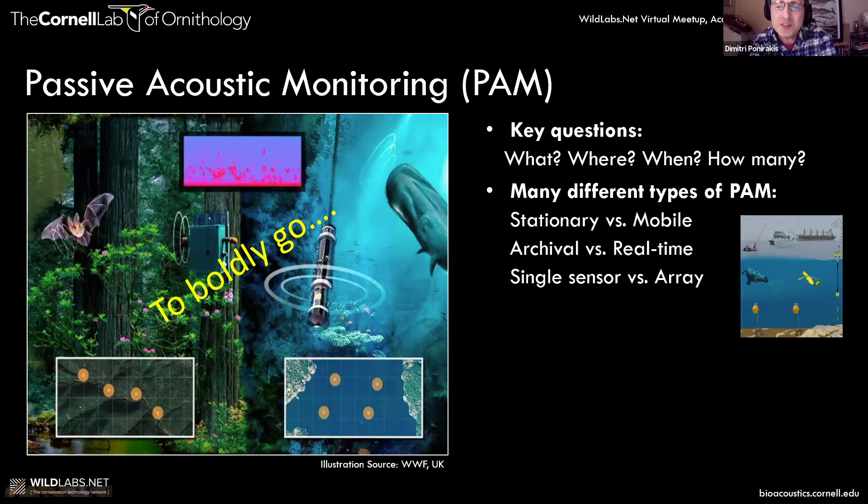There are many different types of passive acoustics. Some units are stationary, some are mobile. On the left, you've got recording units that can be attached to a tree and stay there for months at a time, recording continuously. Similarly, in the ocean you can have an underwater recording unit anchored to the seabed with a hydrophone listening for perhaps up to a year, recording what's around it.